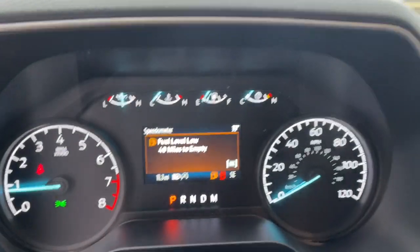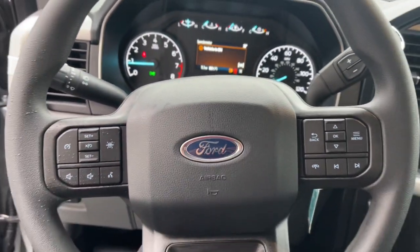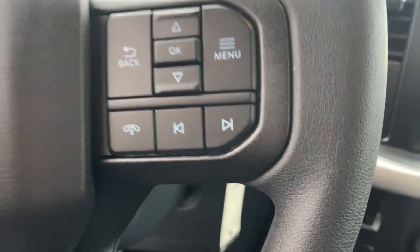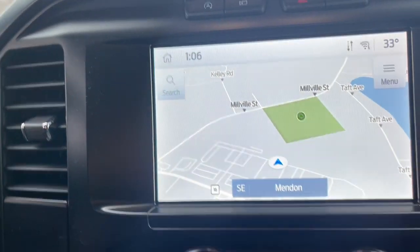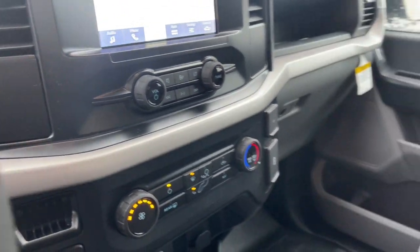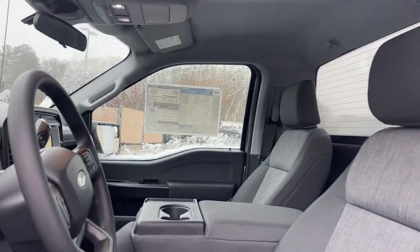These are just some of the great options this vehicle comes with: keyless entry, fog lamps, lane-keeping assist, satellite radio, heated mirrors, alarm, aluminum wheels, trailer hitch, steering wheel audio controls, and electronic stability control.